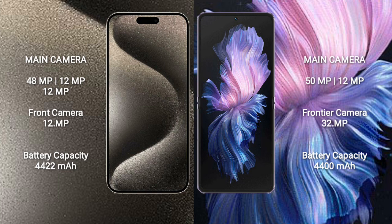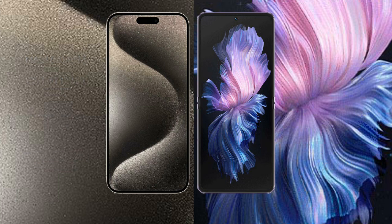iPhone 15 Pro Max has a 4,422mAh battery with 33W fast charging support. Vivo X Flip has a 4,424mAh battery with 44W fast charging support.